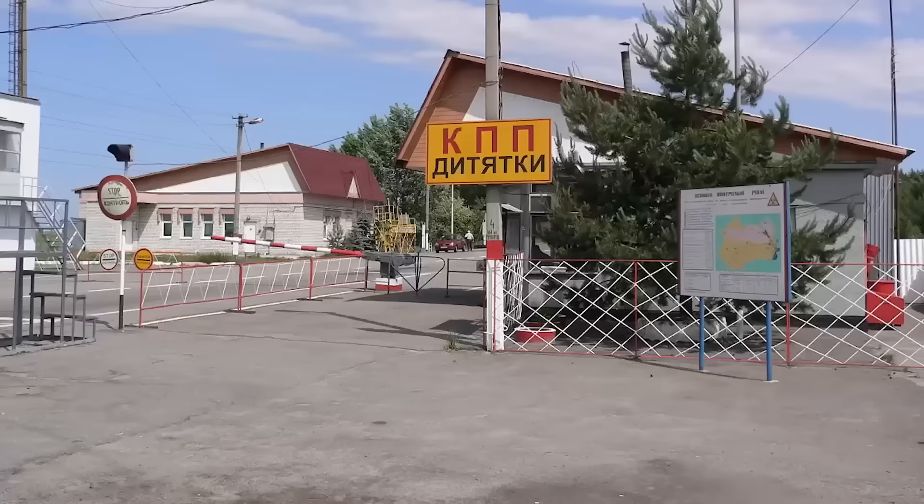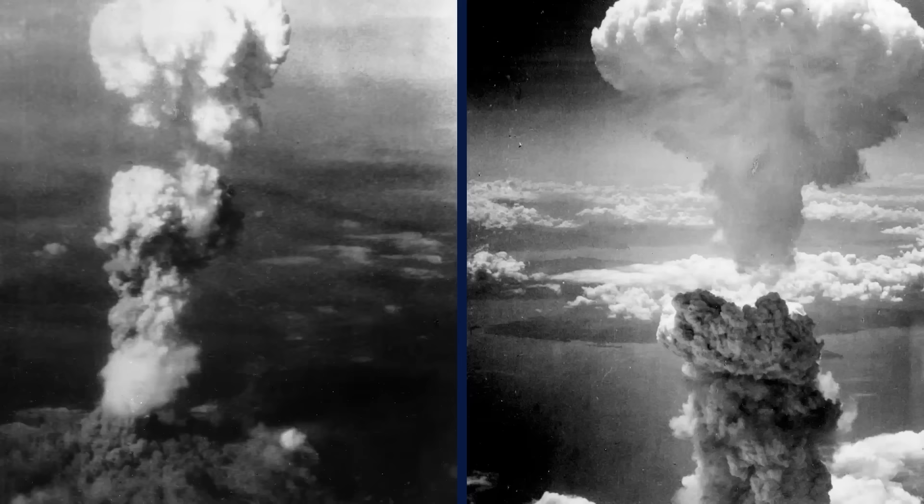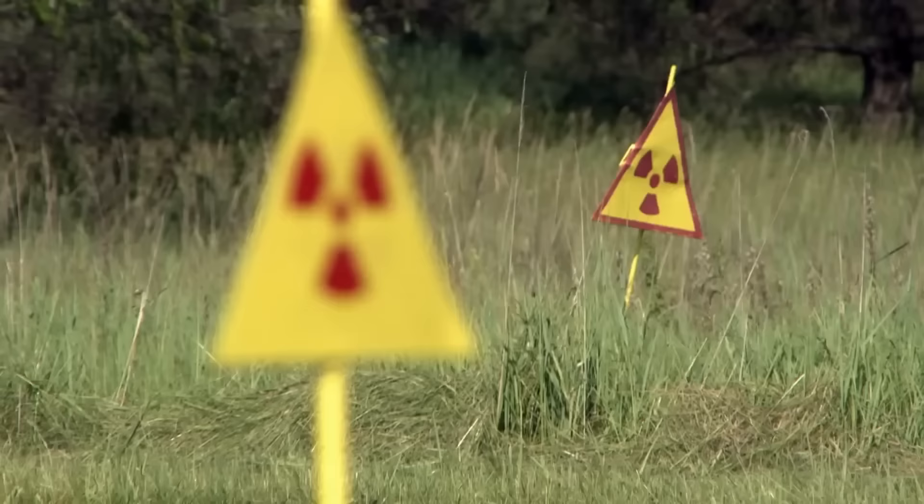The Red Forest is located in what's known as the Zone of Alienation, which received the most heavy pollution from the Chernobyl catastrophe. In addition to destroying plants, the radiation contaminated soil, water, and the atmosphere to the tune of 20 times the levels involved in the atomic bombings of Hiroshima and Nagasaki.